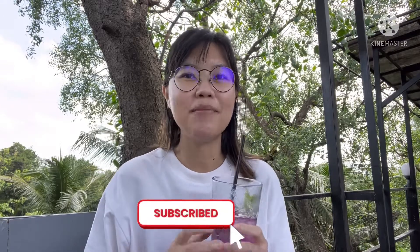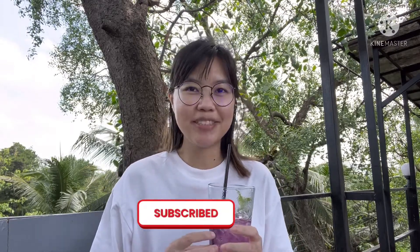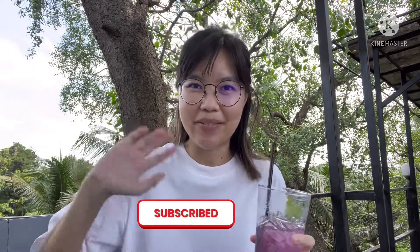I'll finish my butterfly pea drink now. If you like my video, don't forget to click like and subscribe to my channel. Thank you so much for watching and hope to see you again in the next video — bye bye!